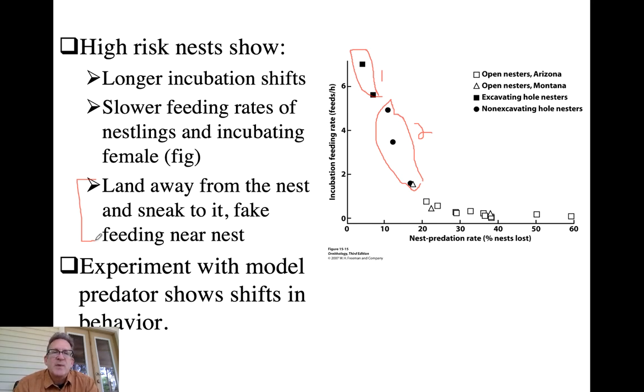Experiments with model predators have shown how they shift adult behavior differently in tropical versus temperate zone species. In a tropical species, if you show them a predator near the nest - which presents a potential danger to the parent themselves - they are likely just to abandon the nest. Temperate zone birds are more likely to risk it and continue nesting. The reason: tropical species as adults tend to live longer, so they don't want to jeopardize that lifespan for a nest likely to be depredated anyway. Temperate zone species don't live as long and may not get another opportunity.